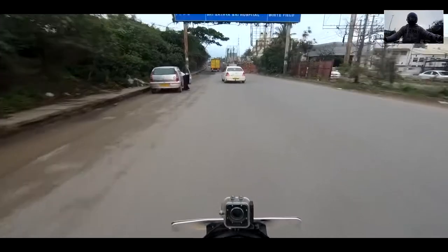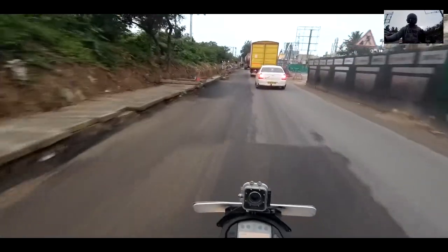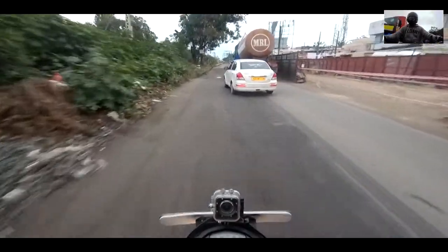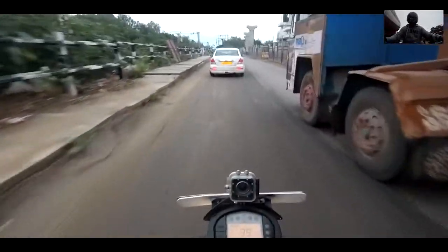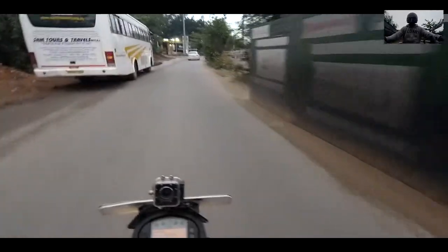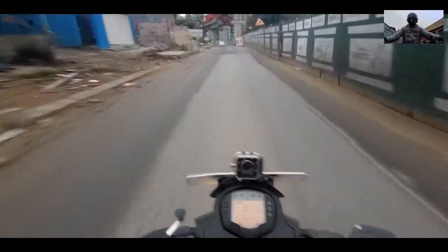Another con is road presence. Earlier when I had the action cam on the right side of my helmet, people behind or in front of me could see it — and they would behave like the best citizens in the country. They'd follow lanes, use indicators while turning, no crazy honking. But once they saw the camera they'd calm down and make sure they weren't captured doing something wrong. With the chin mount, people don't notice the camera as easily.